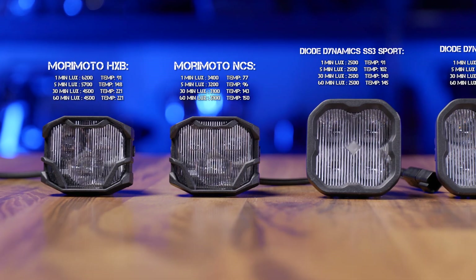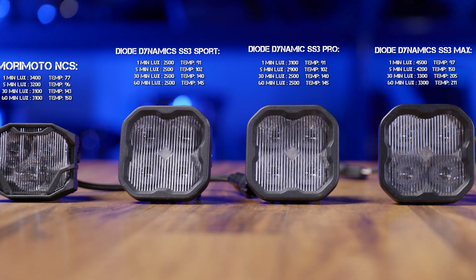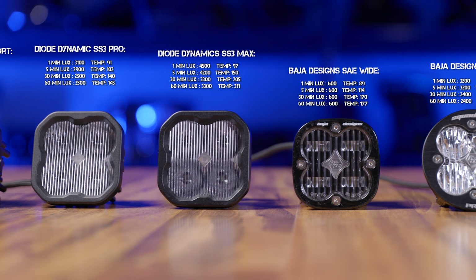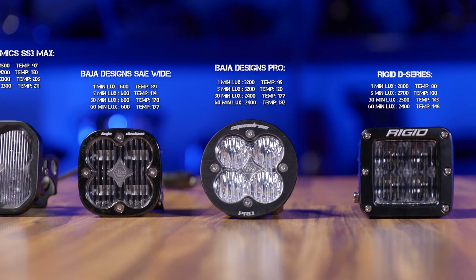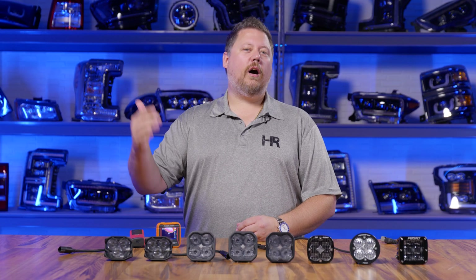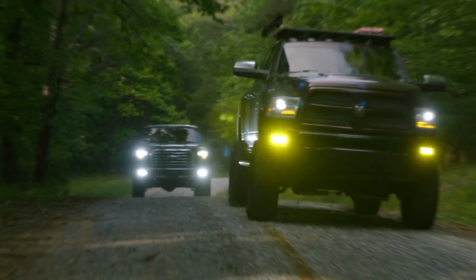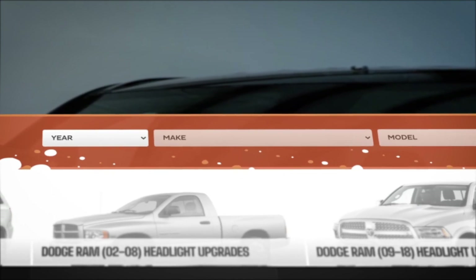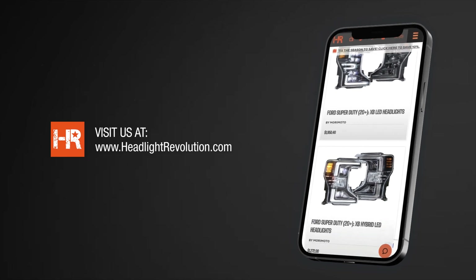There are two ways you can look at this test: either take our word for it based on what we did here, or download the test results directly from CalCoast — linked in the description below. When you're deciding which pod lights to get, for most people brightness is the most important thing, but if you need the least amount of heat you can also make a decision based on that. Please like and subscribe, and check out our other videos on off-road lighting products — we do answer comments. To find everything that fits your car or truck, go to headlightrevolution.com, enter your year, make, and model, and you'll see everything from headlights, off-road lights, fog lights, tail lights, reverse lights, and more.